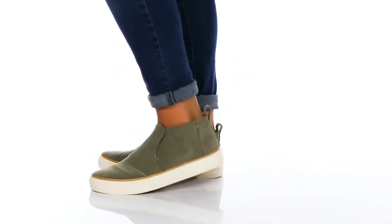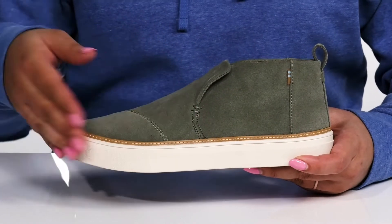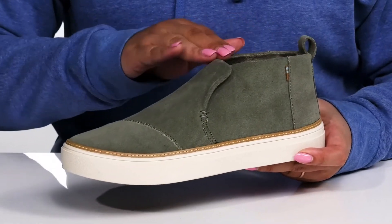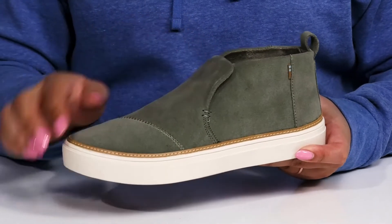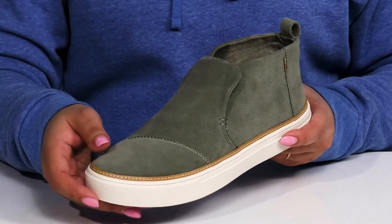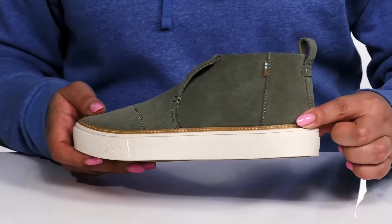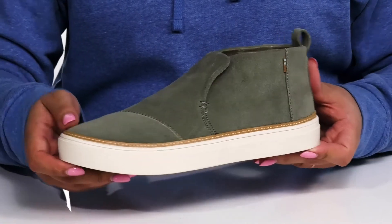Enjoy being casually cozy when you wear these shoes by Toms. They feature a leather upper with an almond toe silhouette and wide open collar with a stretch panel underneath the tongue for a comfortable fit and easy slip-on. There's some hand stitch detailing going across the vamp with a contrasting reinforced stitching around the trim of the midsole, giving you a cute and stylish look you're sure to love.